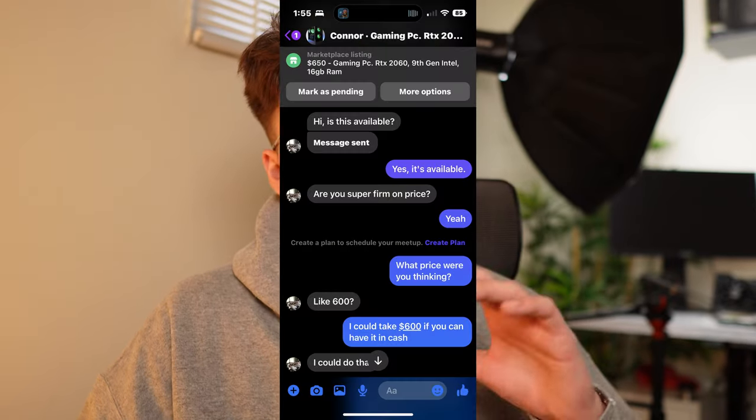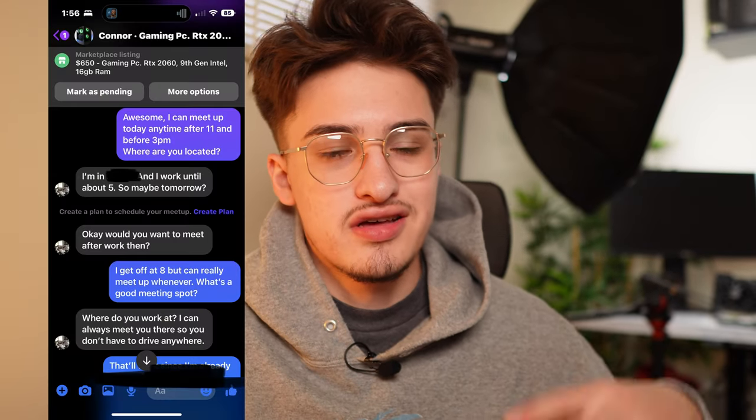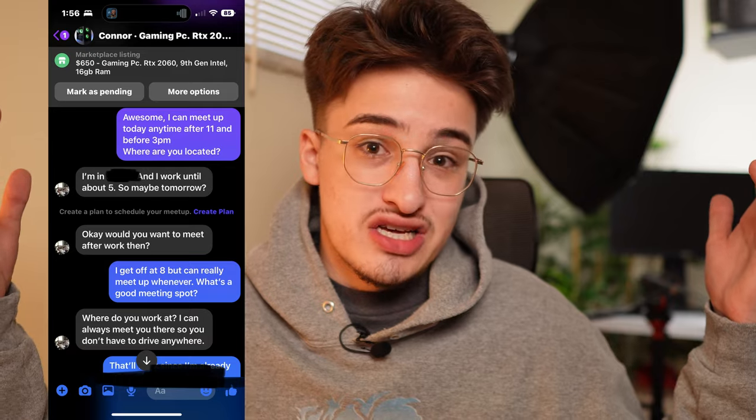A lot of other people started messaging me on Facebook Marketplace. This one guy asked if I was firm on the price — I said no. Here's a little tip: always say no, because if you say yes, you're just automatically going to get lowballed. He offered me $600, which is not a terrible offer, and I accepted. Hopefully he doesn't flake — he's not available today, but said tomorrow, so we'll see.